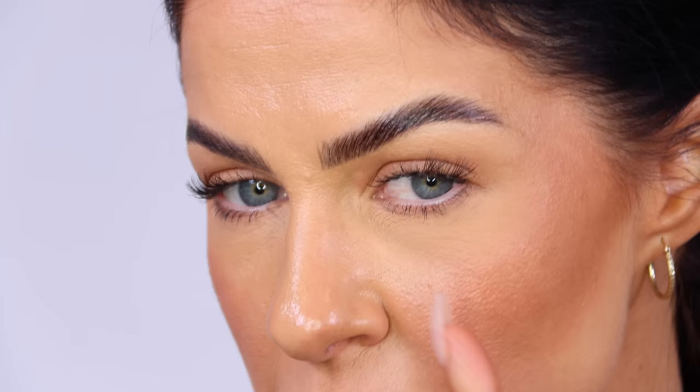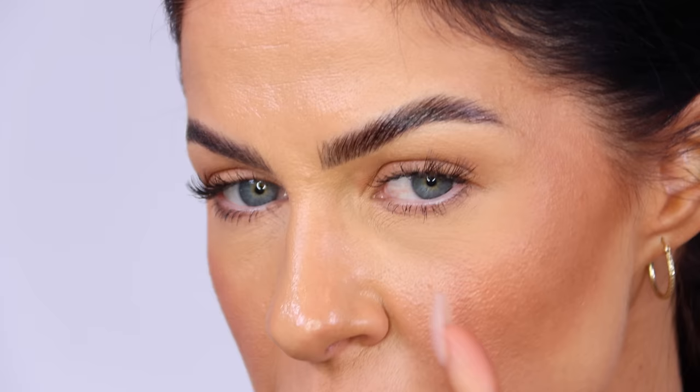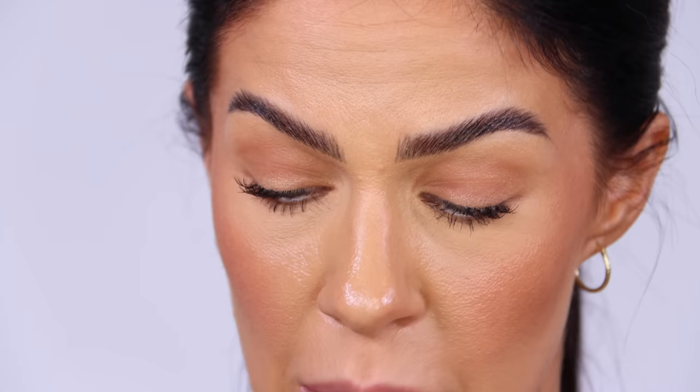Forehead looks literally perfect, and my cheeks look crazy perfect. Even my under eyes — I do have a concealer on under there, but they're so matte. It's actually crazy. I am really, really, really impressed with how this formula has worn.